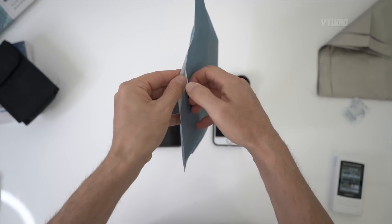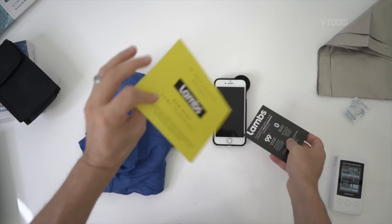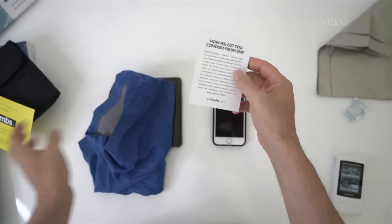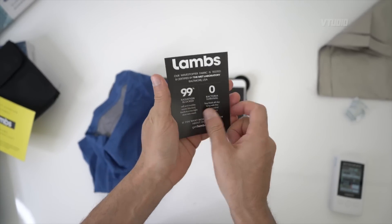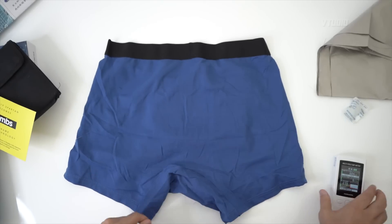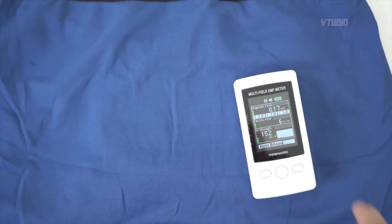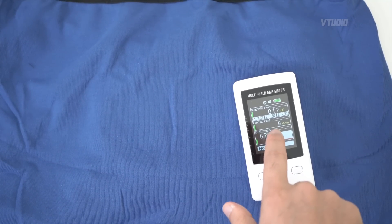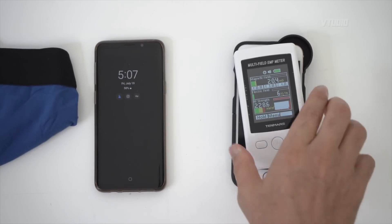What I have now is Spartan radiation-proof boxers. That's right, all the way from la française. These beautiful boxers from Lambs — new name, same technology. They've got you covered from EMF, 99% radiation proof. Can they protect your sperm from radiation? Look at that — full-on, nothing is coming through these boxers.